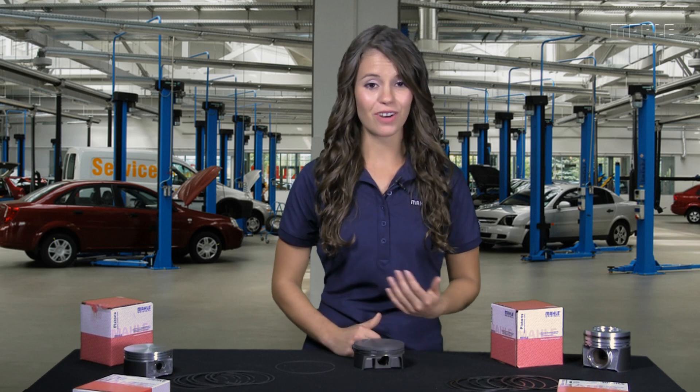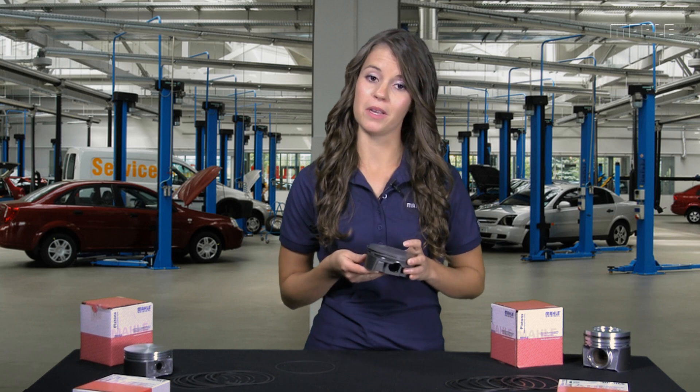I was also impressed that MOLLE Aftermarket and MOLLE Motorsports have already got these high-tech rings for sale. For drag racers like me, as well as circle track folks, both MOLLE groups offer a 1mm, 1mm, 2mm ring pack.